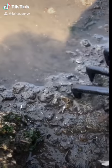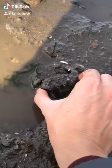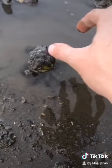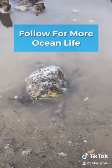The other day I was just digging in the mud and I found one of these — a happy little crab. We made eye contact and then I set him free. Be sure to follow if you love Ocean Animals.